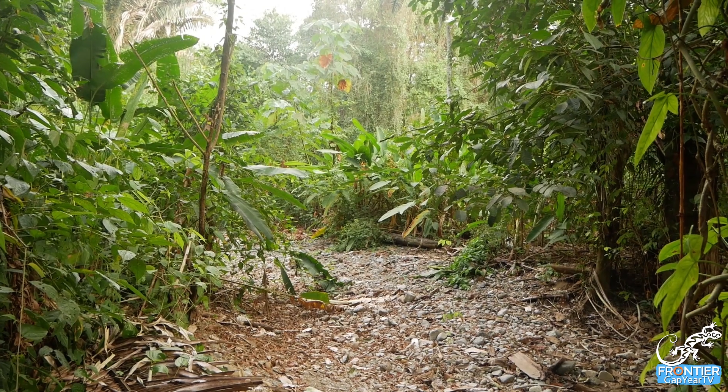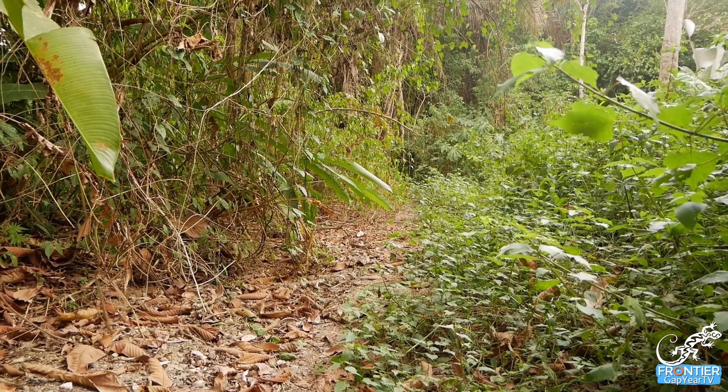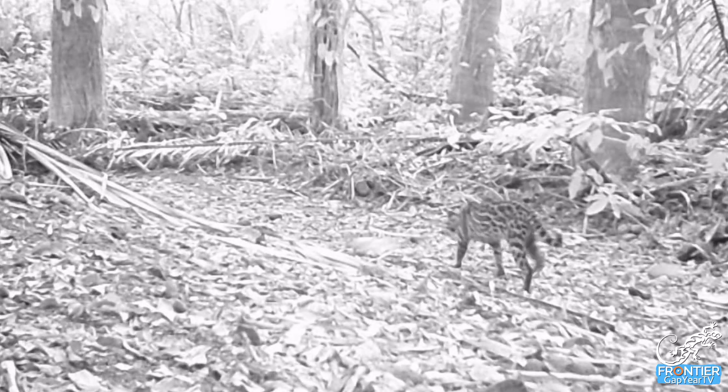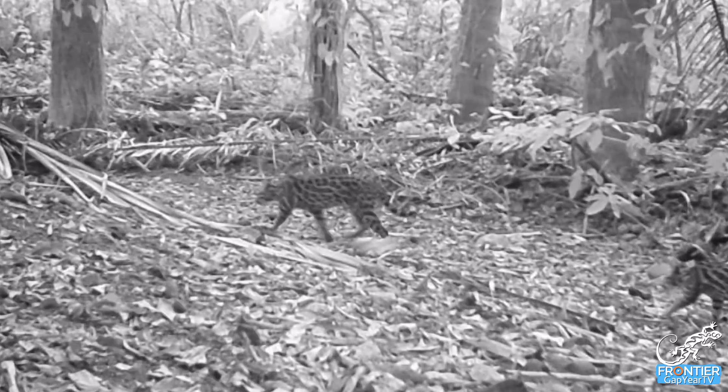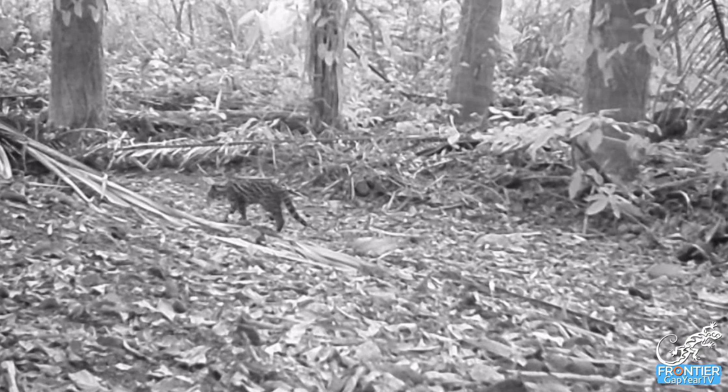It tells us a lot to know that ocelots will roam and hunt and forage in disturbed habitats. On our camera trap we also got a mother ocelot and her cub — this camera trap was situated only a couple hundred meters from our campsite on one of the dry riverbeds — so we got to see that there is a little family of ocelots living in this area.